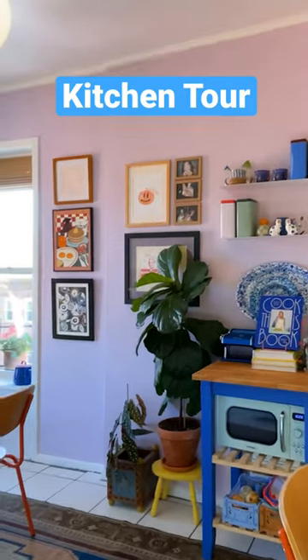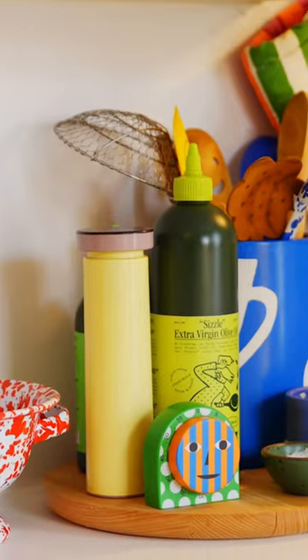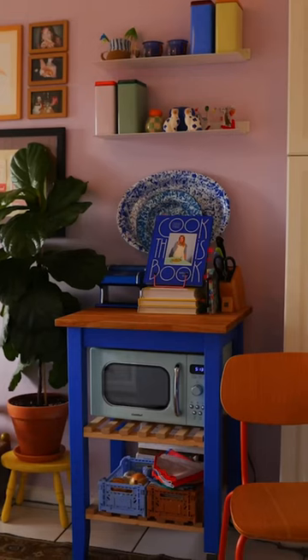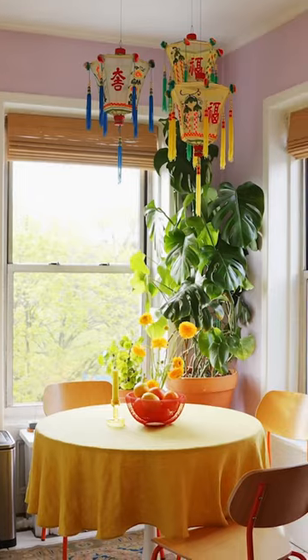Our biggest challenge was figuring out how to lay out the kitchen. We made it a hybrid of a dining space where we're cooking, adding in a butcher block so that we have more counter space, and it's also workspace for Garrett during the day.